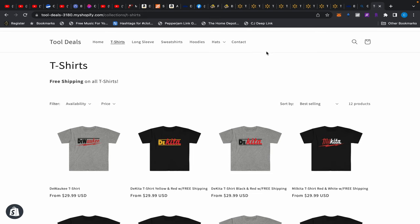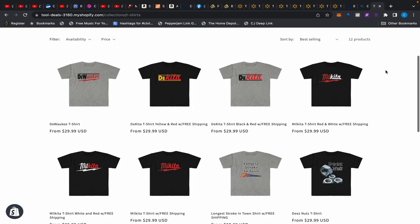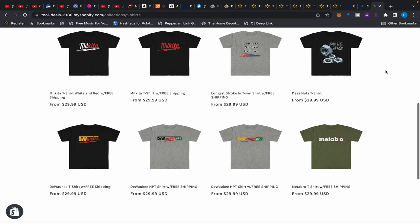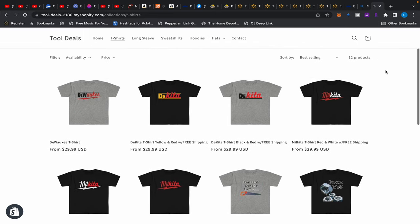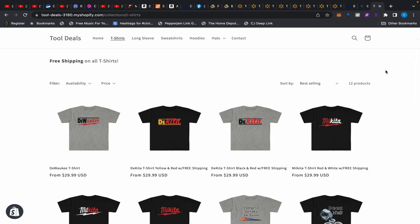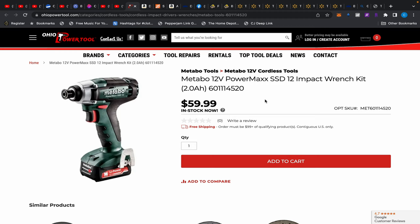What's up everybody, I'm back with another tool deals video and we have some deals for you today. First, I want to remind you guys that there is a raffle going on — you can choose from one of these cool Tool Deals t-shirts. If you want to enter the raffle it's free, just fill out the form in the description. It ends in a couple of days and we'll do a live drawing on Friday. Let's get on with the deals.